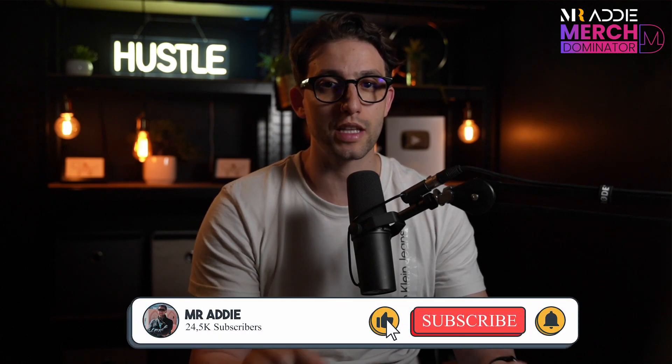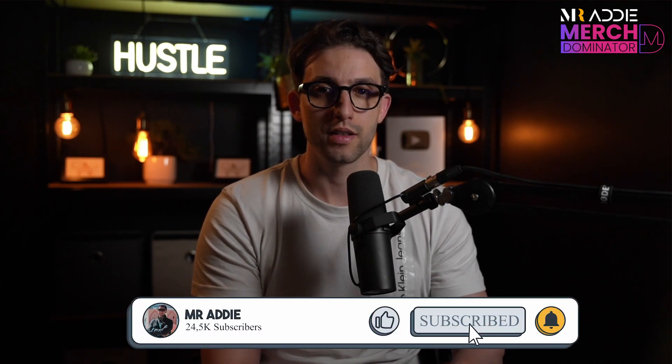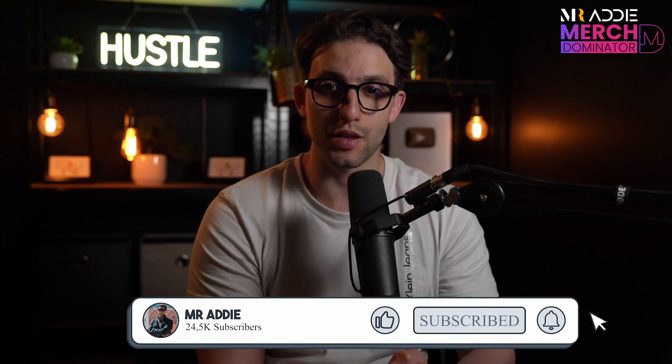That's it for today's video. I hope you got some value out of it — hit the like button, subscribe to the channel, leave me a comment with your questions or suggestions, turn on the notifications, and I'll see you in the next one.